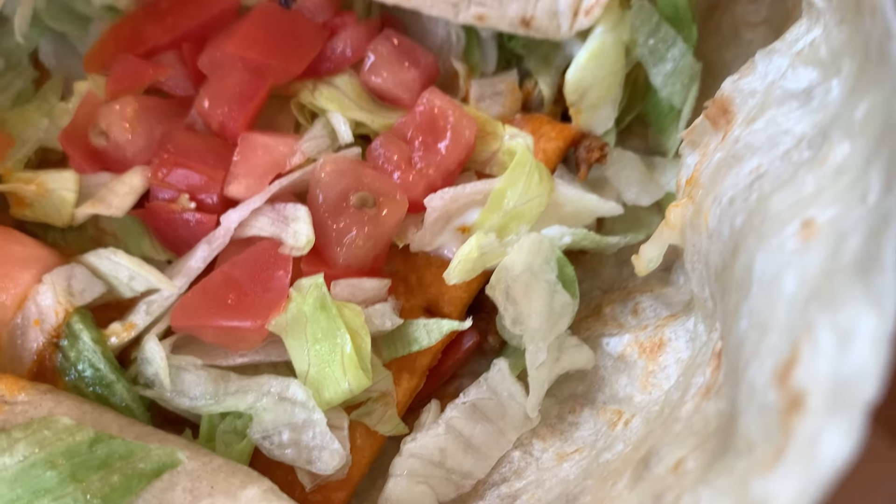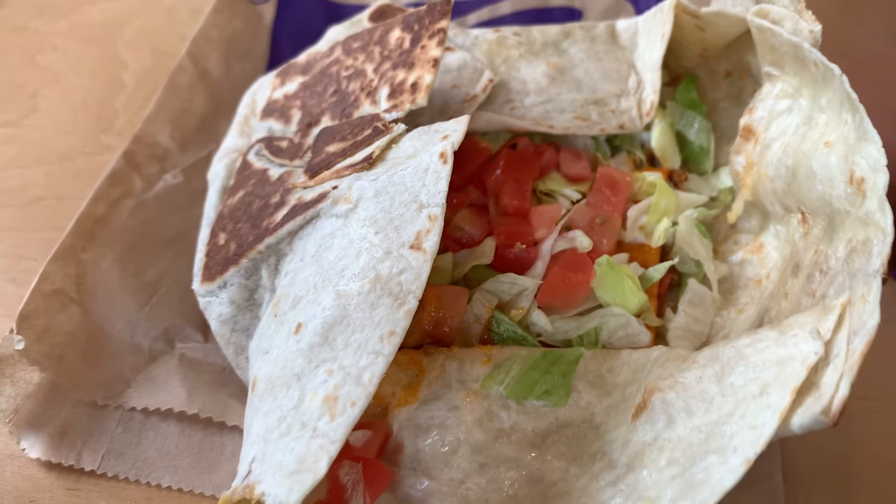As for the Crunch Wrap Supreme, just like with the tostada there's a giant Cheez-It inside the crunch wrap. It has the typical crunch wrap supreme items like the beef, lettuce, tomato, sour cream, and melted cheddar cheese. It's a really nice, good crunch wrap, but I didn't taste the Cheez-It as much — the tortilla wrapping overpowers the Cheez-It.